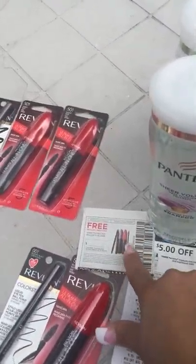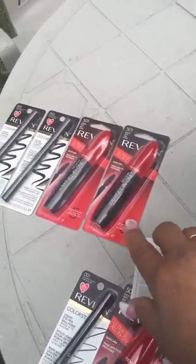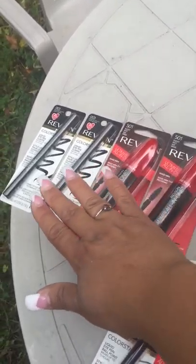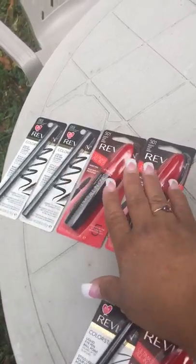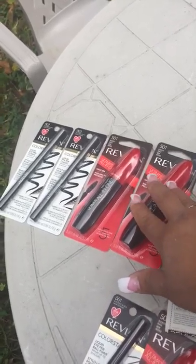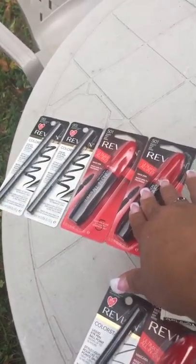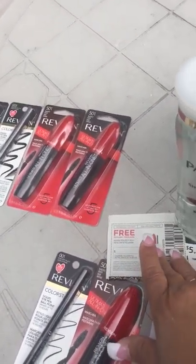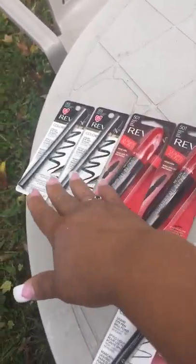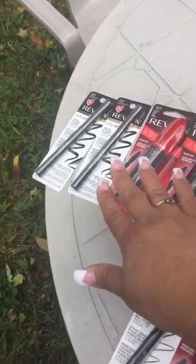On Sunday, this coupon expired — it was $9.25 and it was for buy an eyeliner, get a free mascara. I had a bunch of ECBs from CVS, so I did two transactions and I rolled the $5 ECBs that you got for spending $15 on Revlon products. The problem was I had to do it one at a time because they won't let me use this coupon twice. So I had to do one, then get the $5 and roll it into the next. I paid like $3 and change for each set.